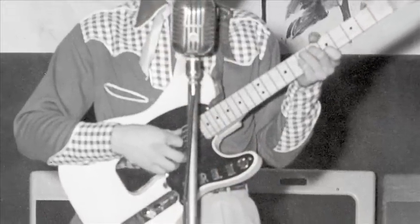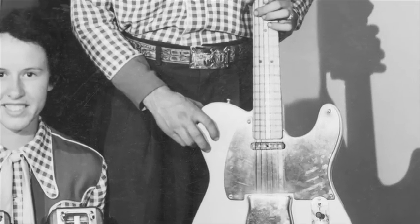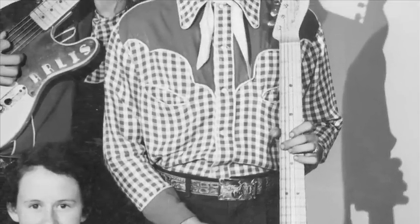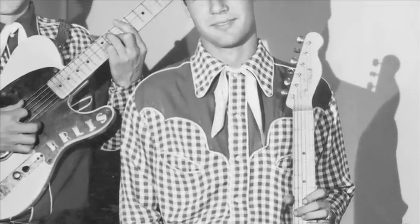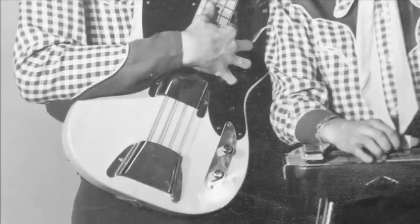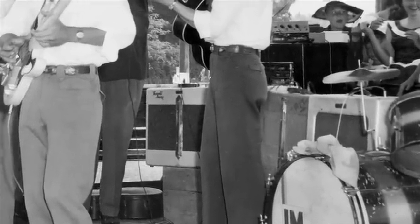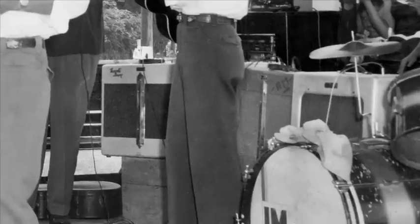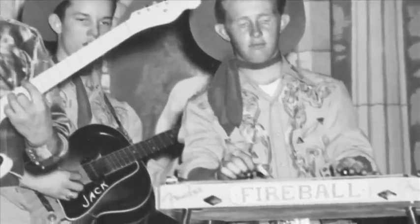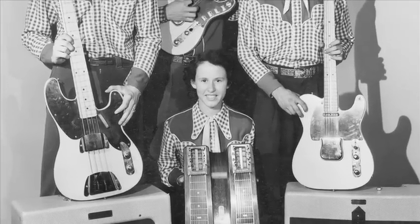Besides Arliss's Esquire 0095, the band also had the first dual-pickup Fender Esquire, which was 0009, played by Harold Courtright. They had number three Precision Bass that Jack played, and they also had the very early dual professional amplifier — one of the very earliest TV-front Pro amps. Fireball and Kay played Fender Steels and had Fender amps as well, so this is quite a little bit of musical history here.